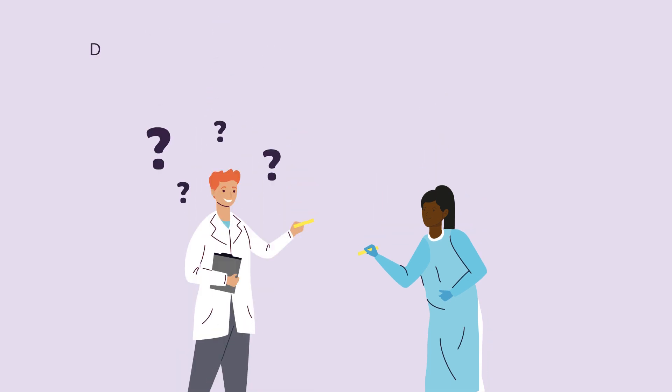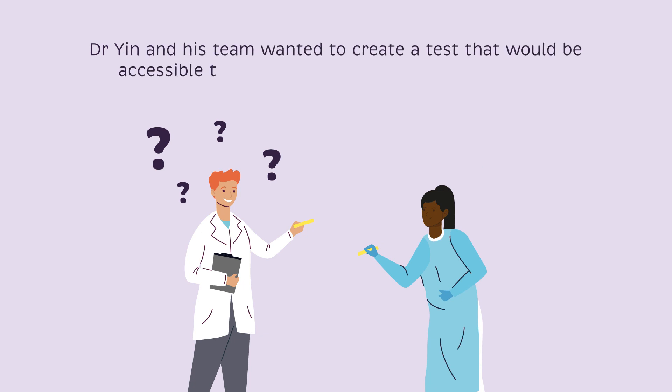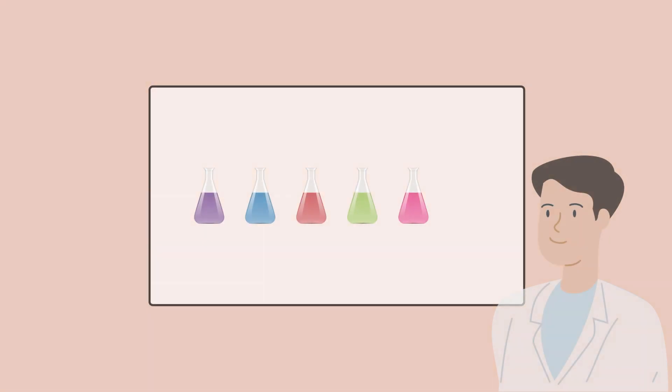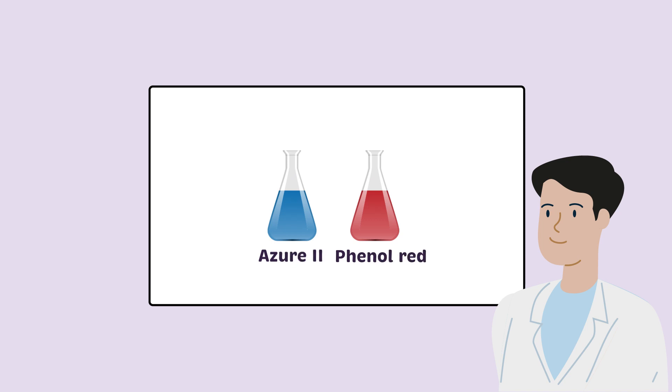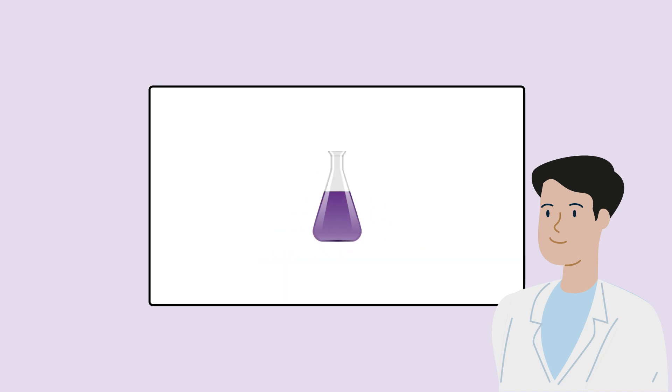As such, Dr. Yin and his team wanted to create a test that would be accessible to people with color blindness without affecting the test's accuracy. To do so, they experimented with a variety of different dyes in various combinations. They chose the combination that gave the clearest contrast: a one-to-one mix of Azure-2 to Phenol Red.